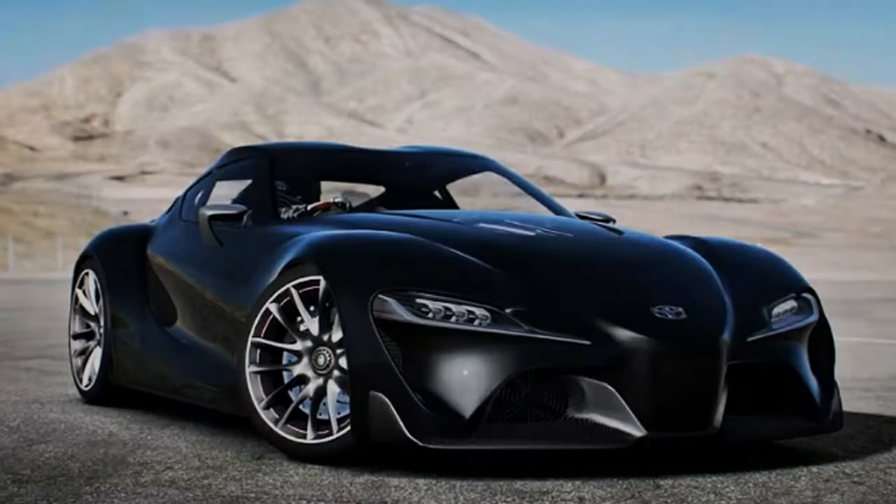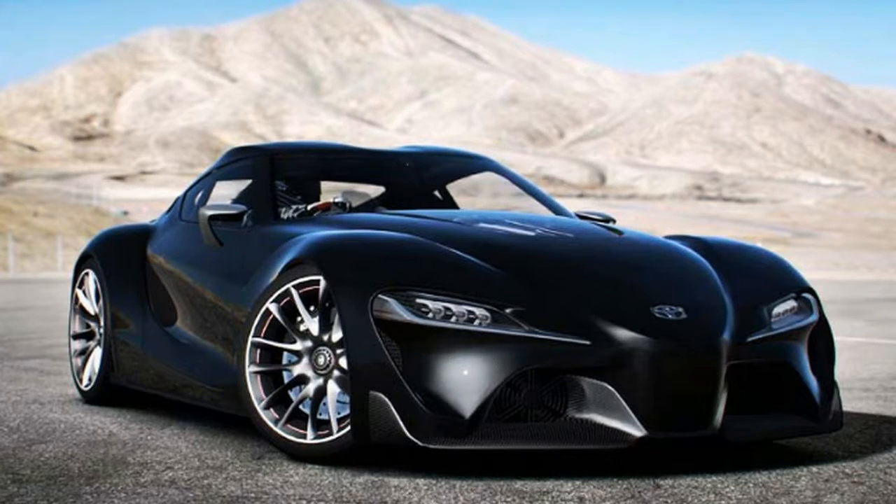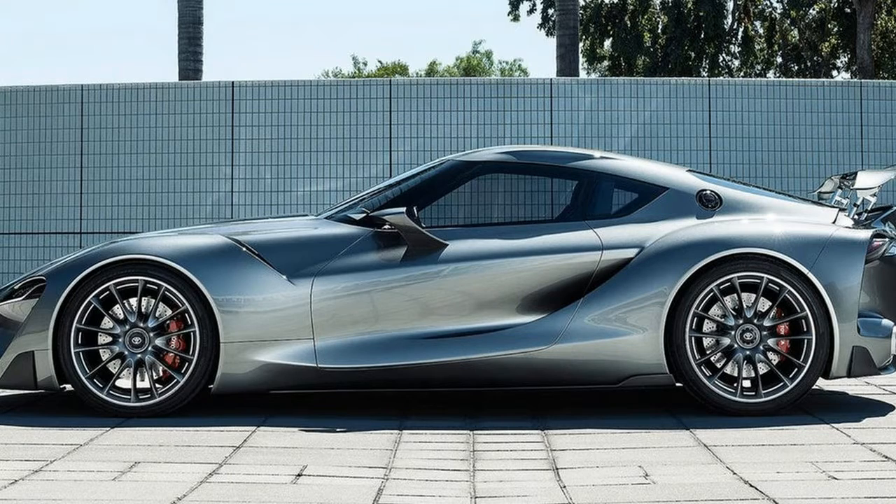Everyone is more than eager to see the new Supra, and we will soon enough — but to purchase one, you will have to wait for 2018. Same goes for the Z4/Z5. Both cars will hit dealerships sometime in 2018.